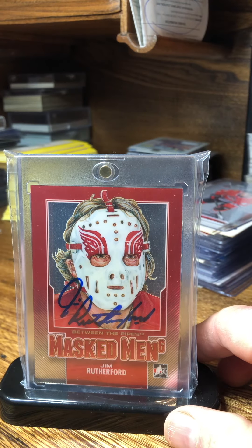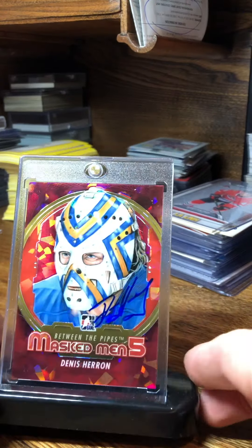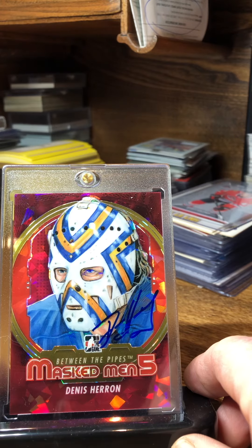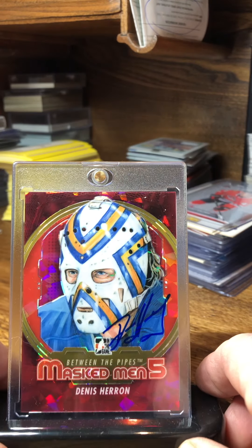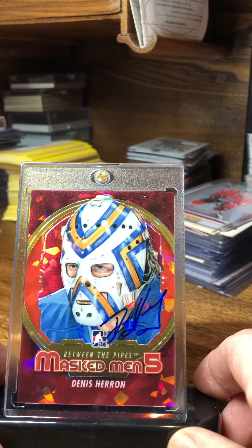Got two more to go over. Dennis Heron — this was a TTM. He usually personalizes, so I sent a little bit of money, but he sent the money back and signed it without my name on it. Turned out nice; I sent the marker as well.